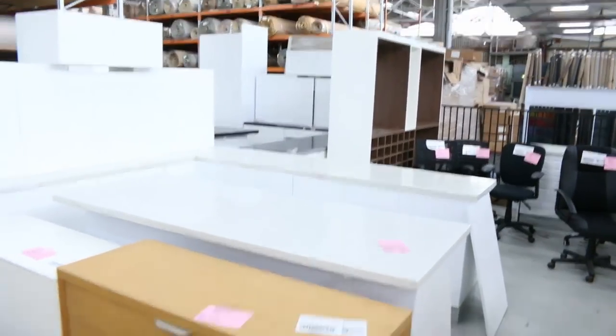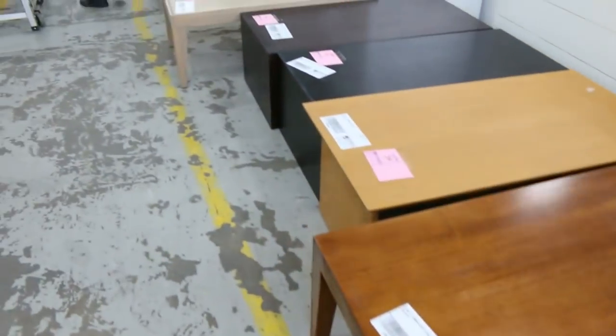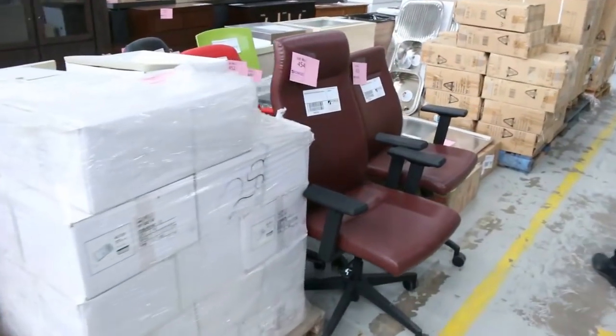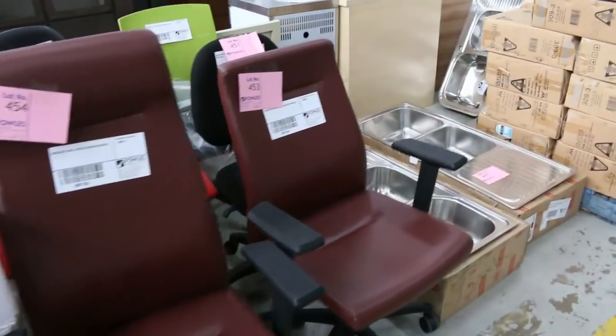Lots of coffee tables as well, freestanding cooktops — heaps of these freestanding cooktops through here. Lots of basins. It's a really big auction — I think it'll top about six hundred lots, I'd say. Sensational.